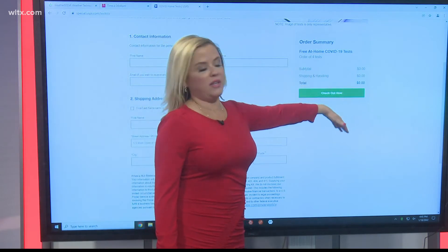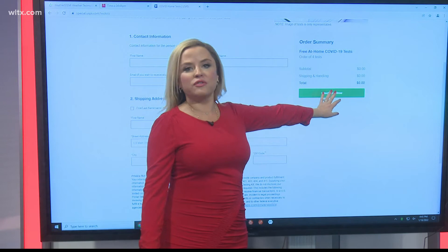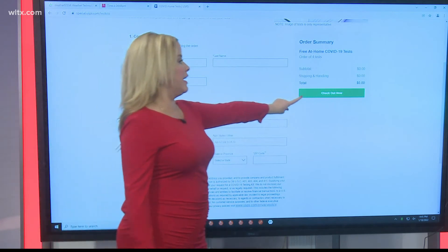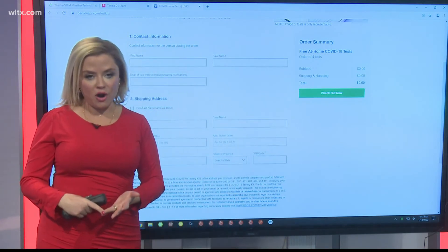Now, it does look like it's going to charge you — it says 'Check Out Now' — but it does not charge you. It does not ask for credit card information. I did this a little bit earlier. You'll just fill out this very simple form and then click 'Check Out Now.' It will not ask you for money or a credit card number.